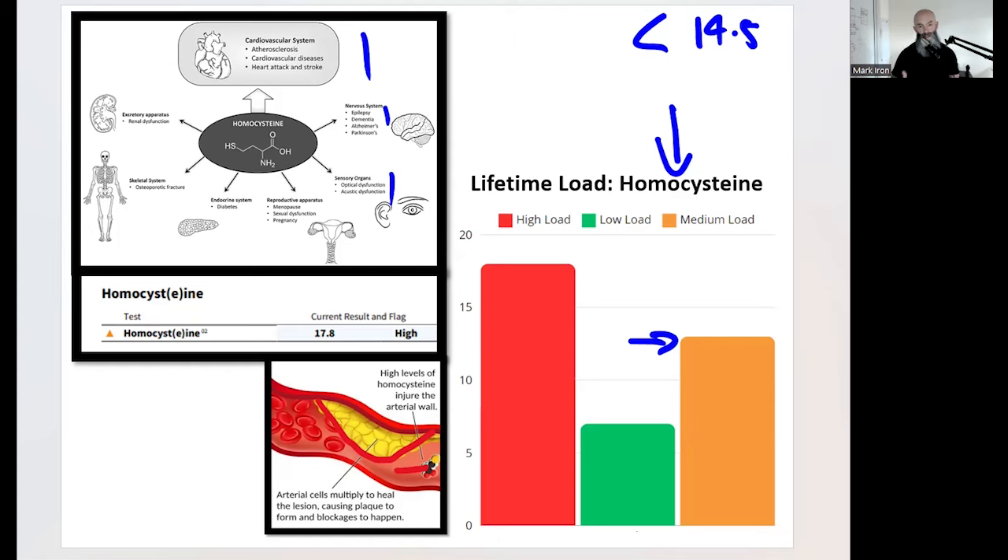Elevated homocysteine causes cardiovascular issues, heart attack and stroke, epilepsy, dementia, Alzheimer's, Parkinson's, loss of hearing and eyesight, reproductive and endocrine system dysfunction, hormonal imbalances, skeletal issues - your muscles, bones, and kidneys don't function well. Homocysteine causes a buildup of plaque in your arteries and lesions. We don't want it elevated - we want it at eight and below.